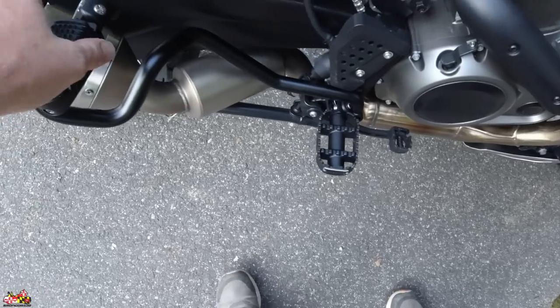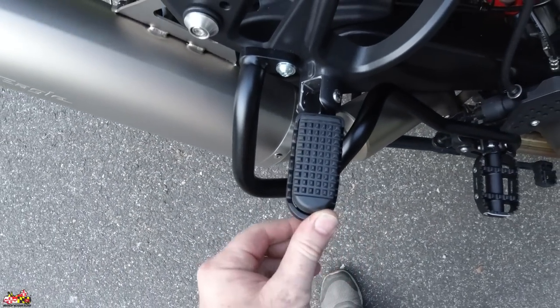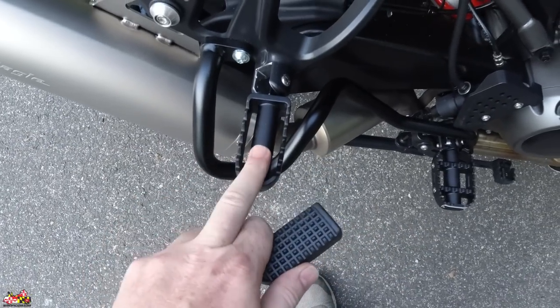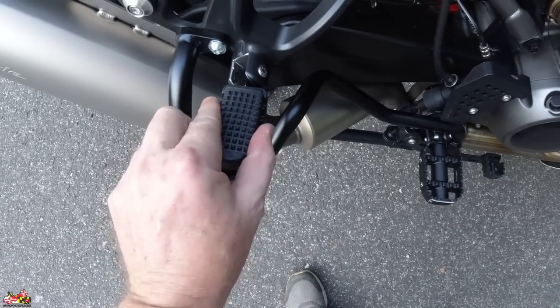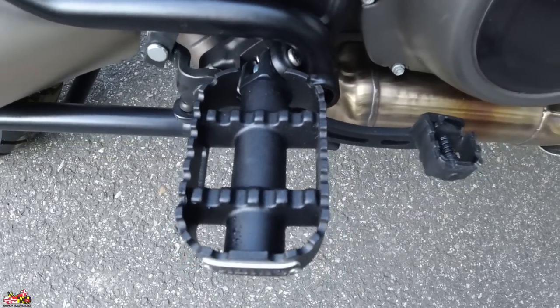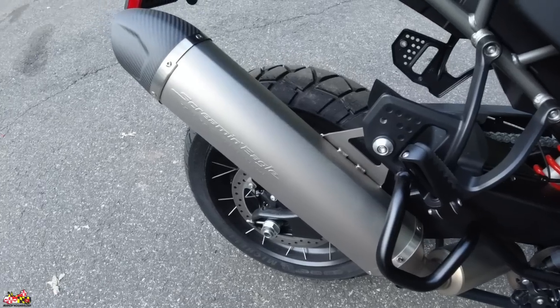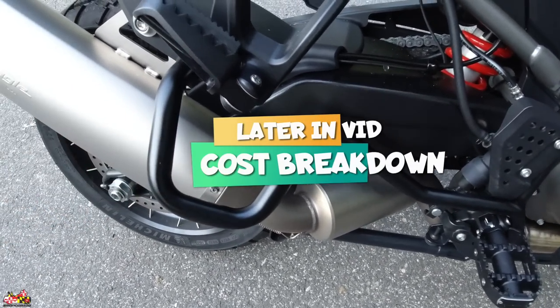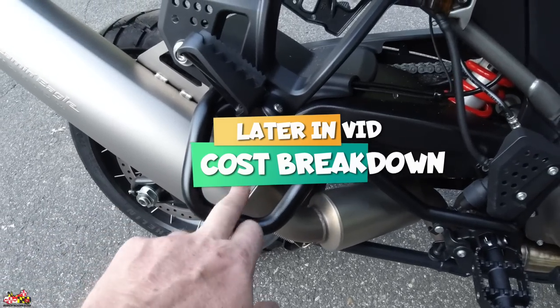The pegs — these are made for circus performers. The ones that came with the bike are exactly the same size as a rider's foot, look how small those are. So I took those off and got the 80-grit pegs, which are right here. The muffler guard for the muffler is also an accessory that did come in and is already installed.